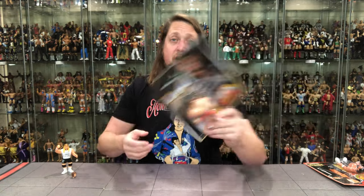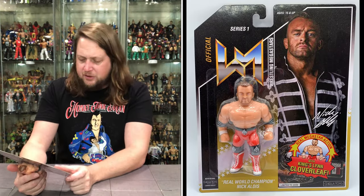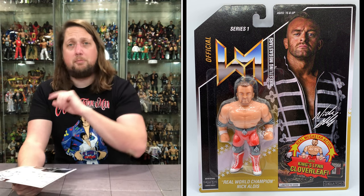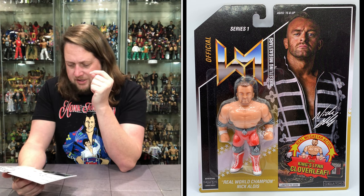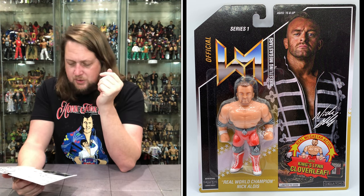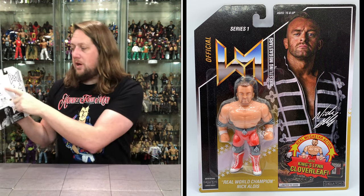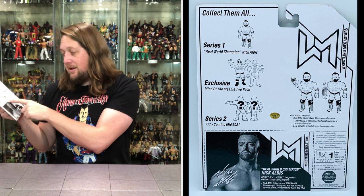Nick Aldis — an interesting one here in the package. On the back: height 6'4", 242 pounds from Kingsland, England. Nick Aldis is the current NWA World Heavyweight Champion — not anymore. And has also had titles in New Japan Pro Wrestling, Pro Wrestling NOAH, and TNA. It does promote Series 1, an exclusive Blue Meanie two-pack with Josh Chernoff. Series 2 coming mid-2021.